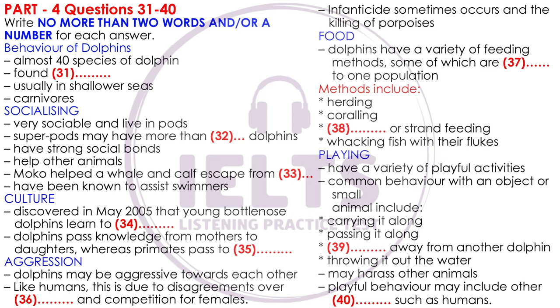Playful behavior that involves other animal species with active participation of the other animal can also be observed. Playful human interaction with dolphins being the most obvious example. However, playful interactions have been observed in the wild with a number of other species as well, such as humpback whales and dogs. That is the end of part four. You now have half a minute to check your answers.